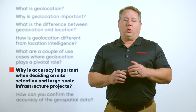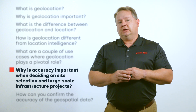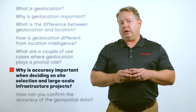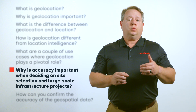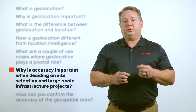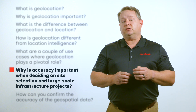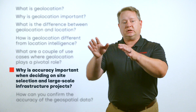Why is accuracy important when deciding on site selection and large-scale infrastructure projects? Site selection is predicated on the need to understand the viability of a location based on the immediate area around it. In the case of retail, knowing how many and the types of potential customers within a certain travel time is paramount to projecting revenue potential for the location. Similarly, when a wireless telecommunication provider is choosing where to add coverage, knowing the precise location of their customers provides indispensable insights on transmission direction, angle, and power.